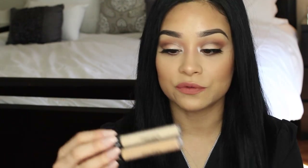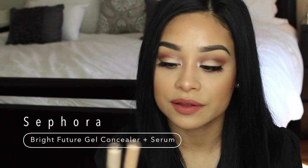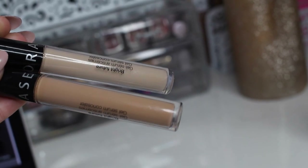These two together — the leave-in conditioner with that straightening iron — are everything. My hair looks really healthy and feels so soft; I've never felt my hair this soft. Even my hair extensions smell really good and don't smell burnt. I've been really liking these Sephora Bright Future concealers. I use 08 for underneath my eyes and 10 as well — this one was the first I got but I felt I needed something lighter to brighten up. This concealer does not crease for me at all.